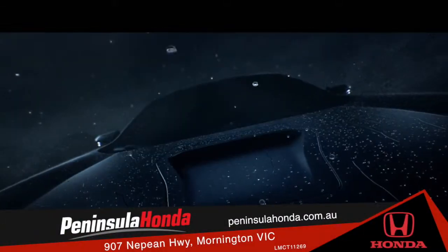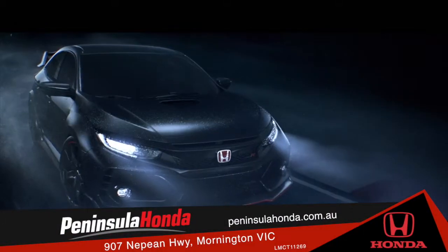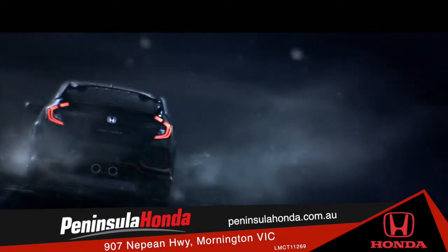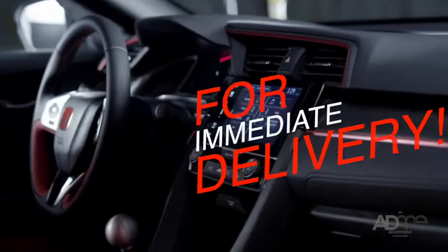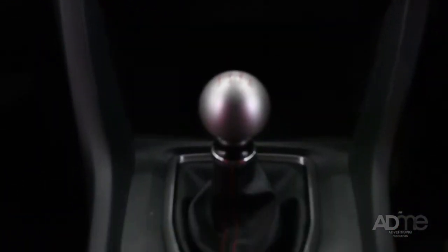It's finally here. The highly anticipated Honda Civic Type R has touched down in Australia and Peninsula Honda are taking orders for immediate delivery. Don't wait, come on in and purchase your Type R today.